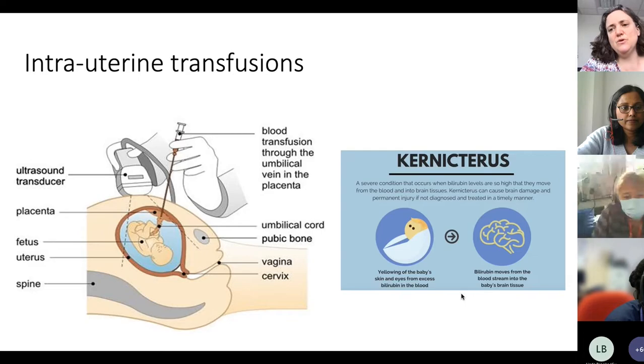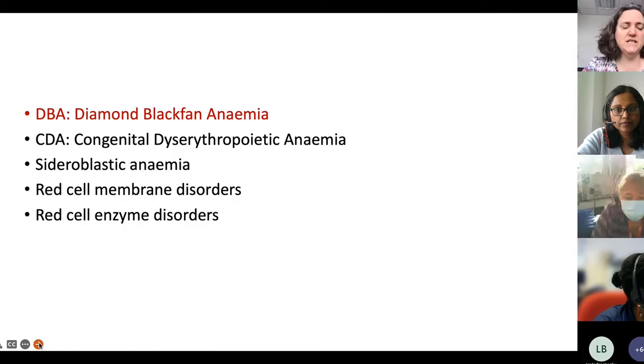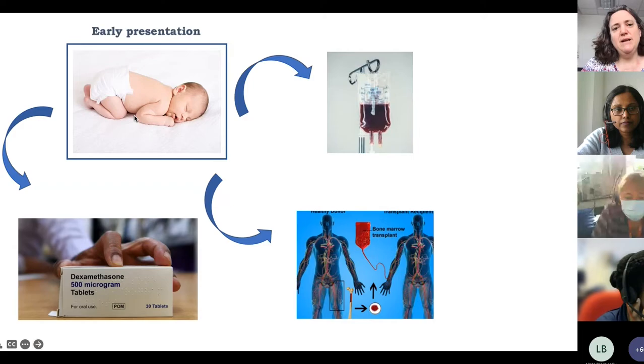Some babies need transfusion very quickly after birth due to severe hemolysis and prolonged jaundice. This is dangerous because high bilirubin can cross into the brain — into areas that, when damaged, cause conditions like Parkinson's disease. Neonatal units have criteria: mild jaundice may require daylight exposure, more jaundice needs phototherapy, and severe jaundice above a particular level requires an exchange blood transfusion to prevent chronic kernicterus.